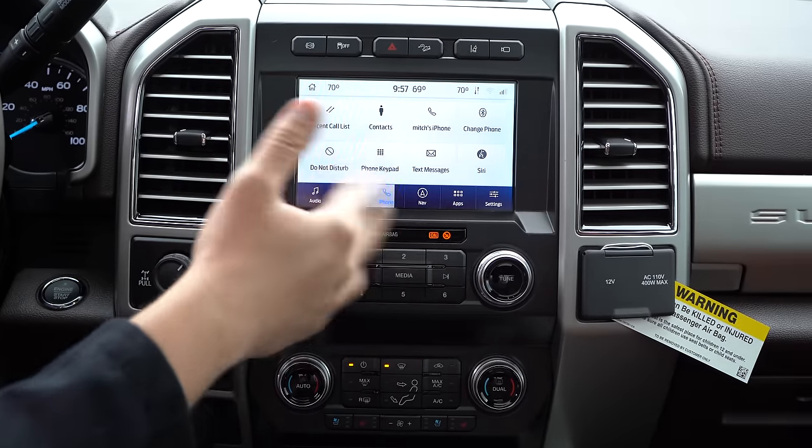New for 2020 are drive modes. Simply tap the button on the dashboard and you've got all different modes: Normal, Tow/Haul, Eco, Slippery, Deep Snow and Sand. If you get the Tremor model, you get additional drive modes on top of those. This is a significant improvement versus just the simple Tow/Haul mode found in last year's model.